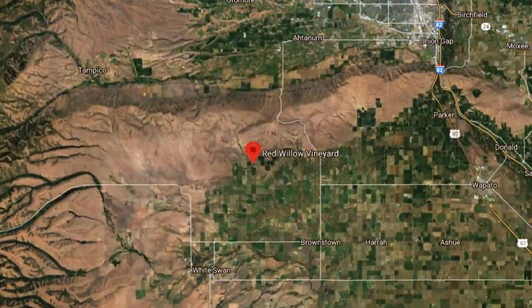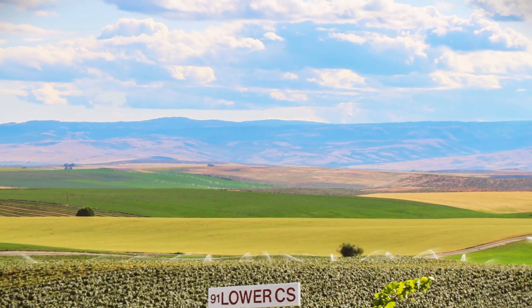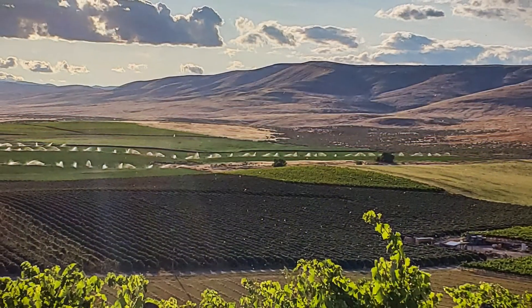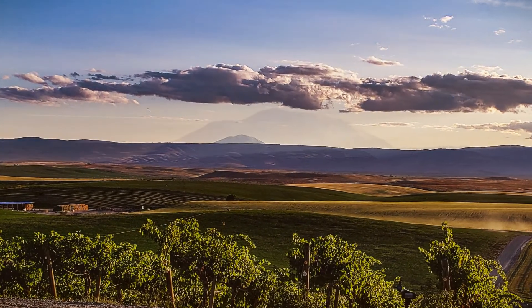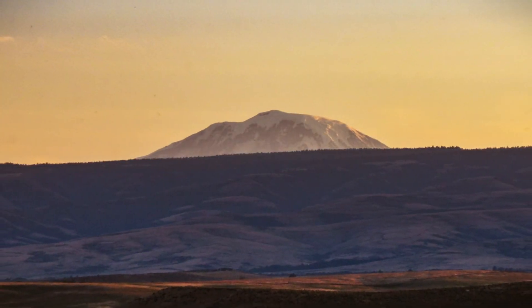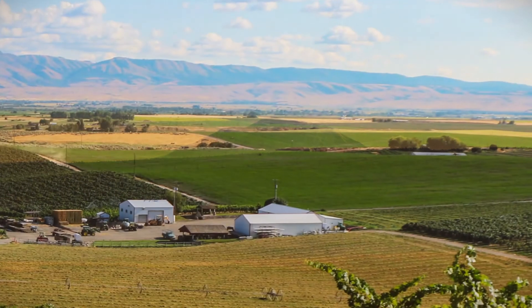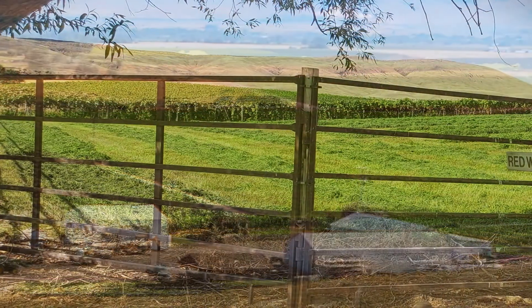Red Willow Vineyard sits at the far western end of Washington's Yakima Valley. The drive out Wolpata Road takes you through farmland with rolling ridges on either side like giant sleeping lions. Mount Adams looms larger and larger ahead even as it slips behind the ridge line. You come almost to the end of where there is green commercial agriculture, and there you find Red Willow Vineyard.